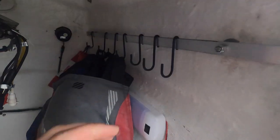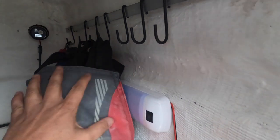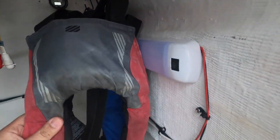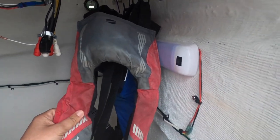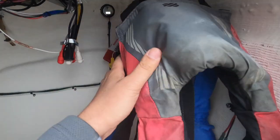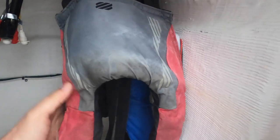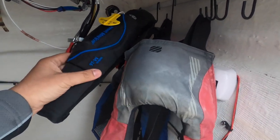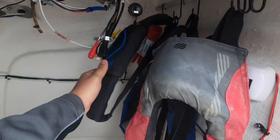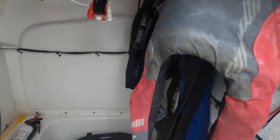My brother added a hanger inside, which is very handy. We always have automatic inflatable life vests — we have four total: two full auto and two manual waist-type that you have to pull to inflate.